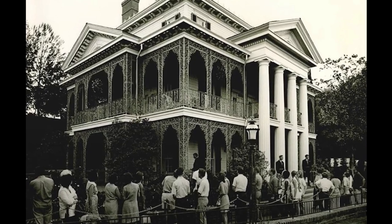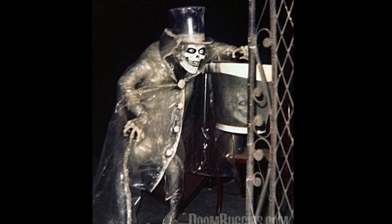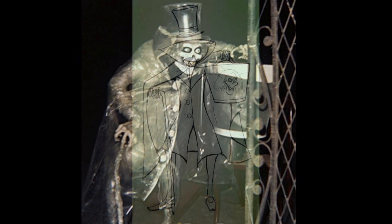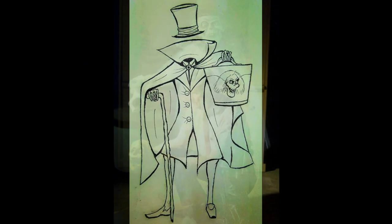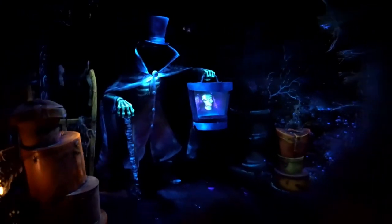When the Haunted Mansion first opened at Disneyland in 1969, the Hatbox Ghost was present in the attic scene. But his stay did not last long, before he disappeared for decades. It is believed that the effect did not work up to expectations, so it was promptly removed. Over 40 years later, the Hatbox Ghost triumphantly returned to Disneyland's Haunted Mansion in May 2015, just outside the attic scene.